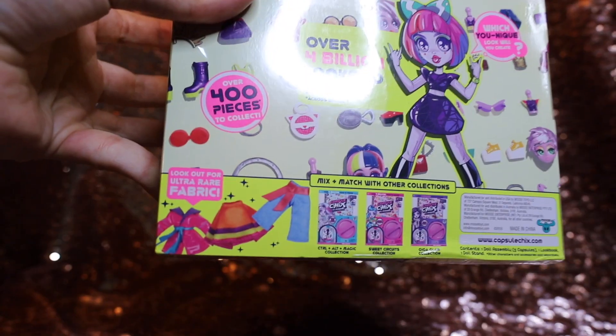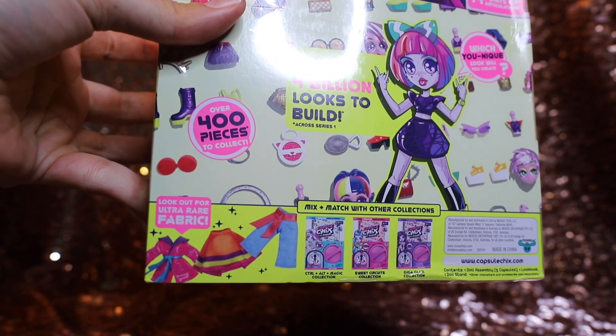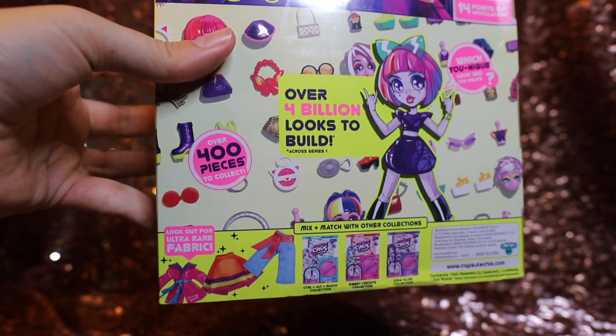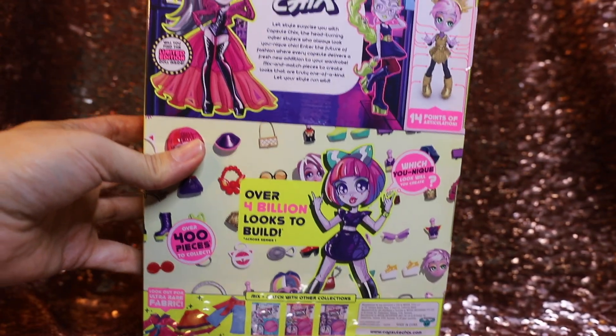There is apparently ultra-rare fabric as well. Those are the rare ones you want — the ones that actually have fabric and clothing. That makes us curious how much fabric there's going to be in general in these, and which one we get. So we're going to go ahead and get opening!